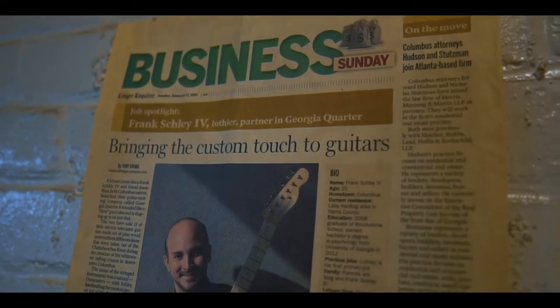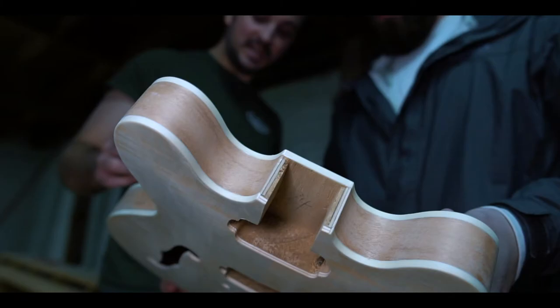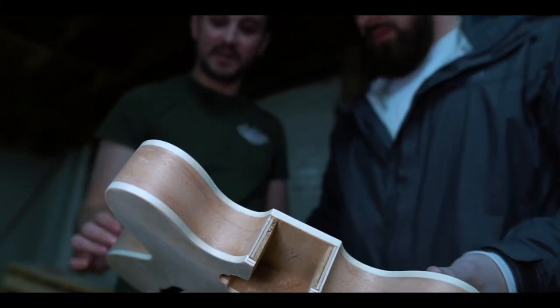What makes Sylvan Guitars special is that they are unique. Each guitar that I build is customized for the specific player. I like to sit down with someone at the very beginning and say, 'What do you want from this guitar? What do you want it to sound like, look like? How do you want it to play? What kind of music do you play?'